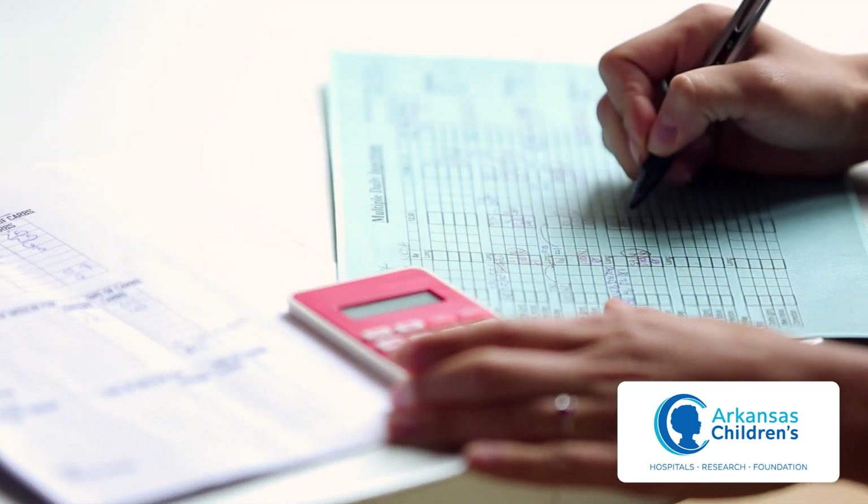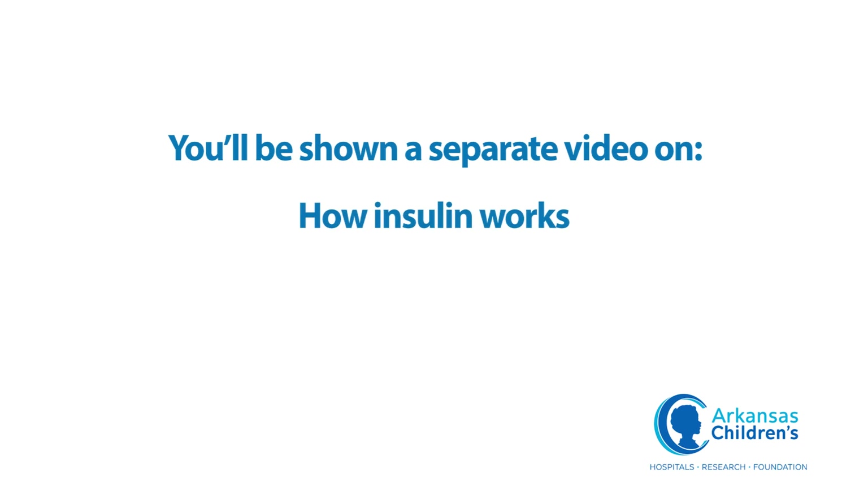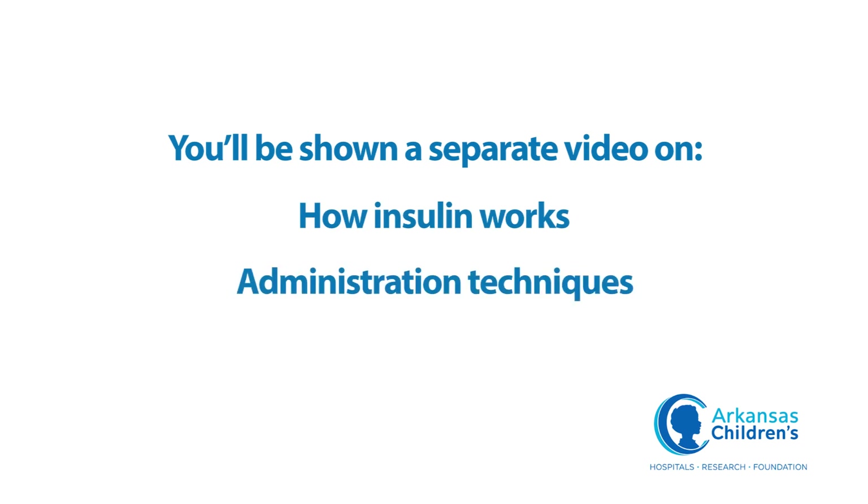Insulin may be given one to four times a day, and even more frequently on days that your child is sick. You'll be shown a separate video on how insulin works, administration techniques, as well as general diabetes care.